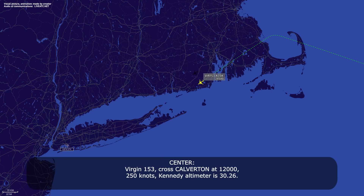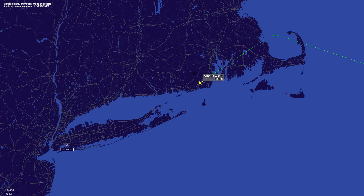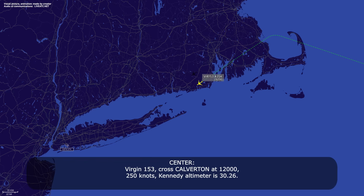V153, cross Calverton at 12,000, 250 knots, Kennedy altimeter 3026. V153, cross Calverton at 12,000, 250 knots, Kennedy altimeter 3026.